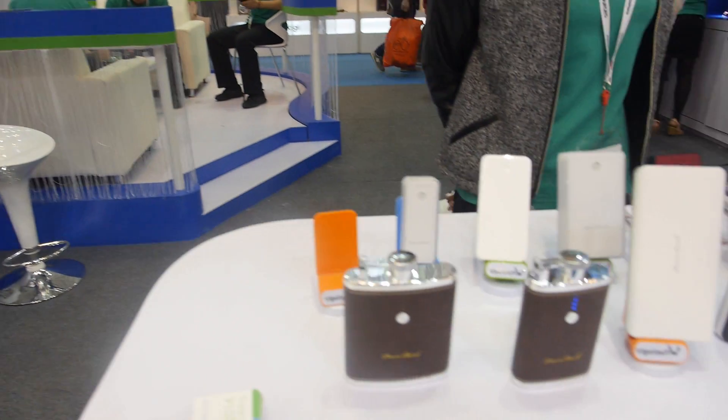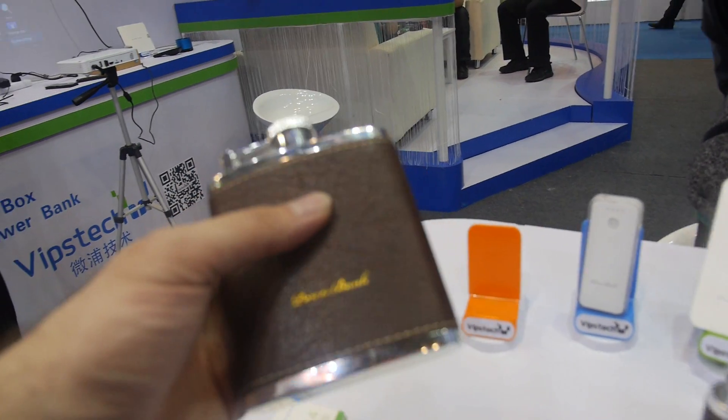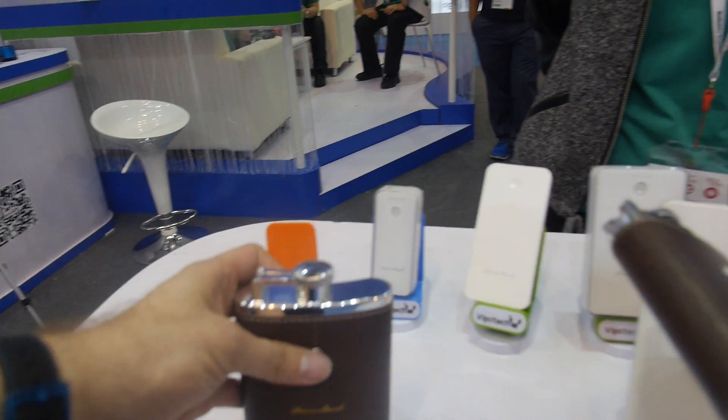The company is also doing power banks and TV Boards here. There's a special power bank — you push this button and you can draw some power from it.